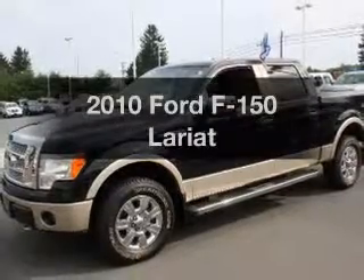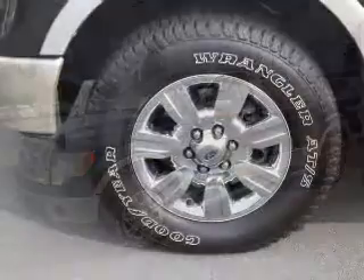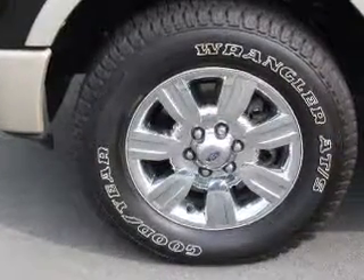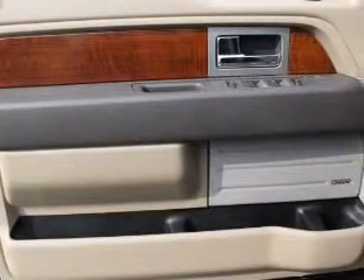Imagine yourself in this 2010 Ford F-150. If you're looking for an automobile with great attributes, look no further. With a powerful 8-cylinder engine, the powertrain includes 4-wheel drive, driven by a 6-speed automatic transmission.